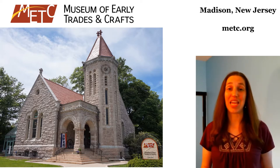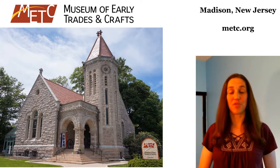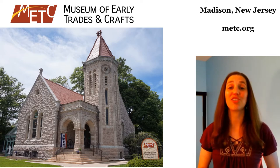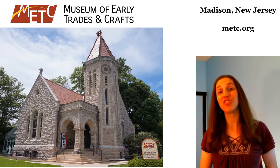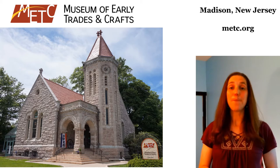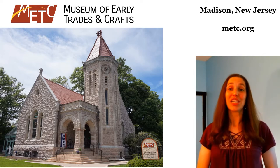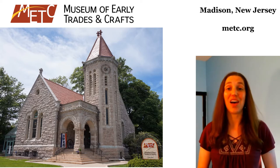Before we turn to our topic of the day, I'm going to talk briefly about our museum. This is what our building looks like from the outside. You've probably driven past it if you've ever driven through Madison, maybe thinking it was a church. This impression would be reinforced inside — it has stained glass windows, vaulted arched ceilings, hand stenciled walls, and a cruciform floor plan. But this building was never a church. It was built in 1899 as Madison's first public library. A man called D. Willis James gave the money to the town. It was intentionally designed to look like a church — the style is Richardsonian Romanesque Revival Architecture.